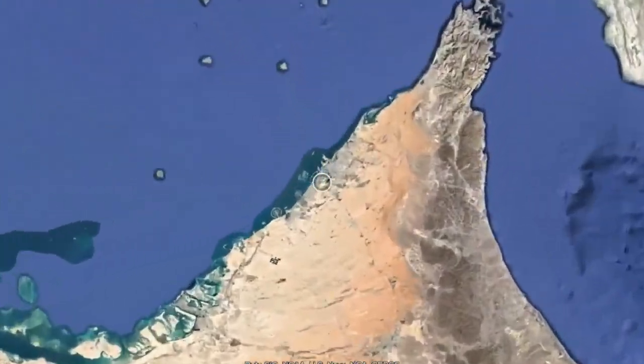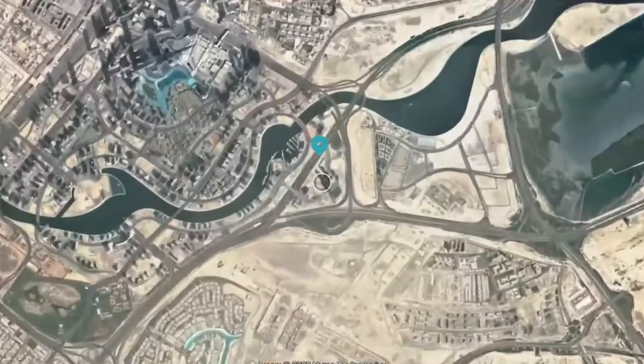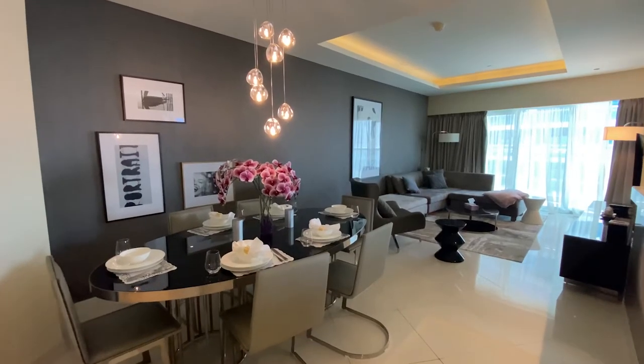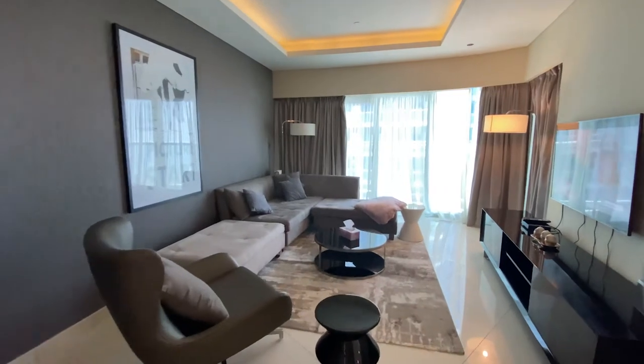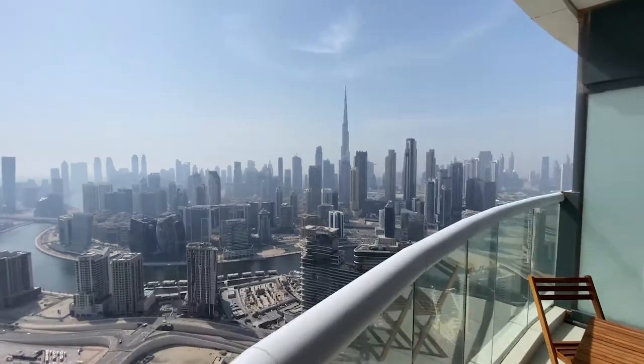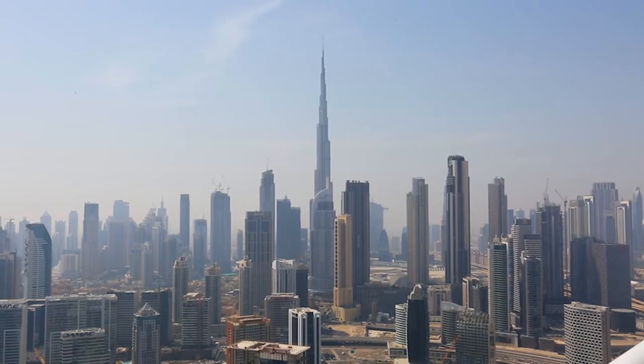Today I want to show you one of our best sellers — a three bedroom apartment located in Tower B, Damac Tower by Paramount. We have a three bedroom apartment located in Tower B. It's very spacious, around 2000 square feet, with a prime view — full front Burj Khalifa view and downtown view.